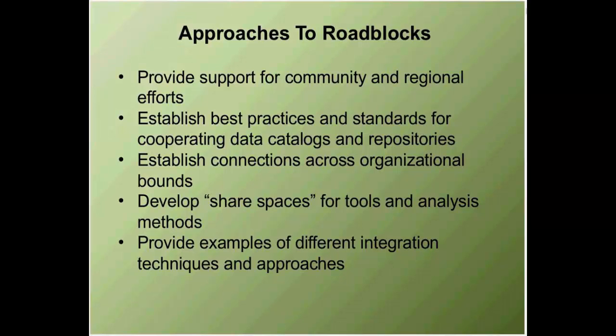Not just data, but tools and analysis methods are critical. If you see something you like on a different project, you want to know how they did it — what they used to get that result. That means having defined places for code repositories, analysis tools, and tool sheds. These are critical to moving ahead for the next generation set of integration products. Finally, it's critical to get examples of different integration techniques and approaches out so people can evaluate what else is out there and not be tied to a single model.